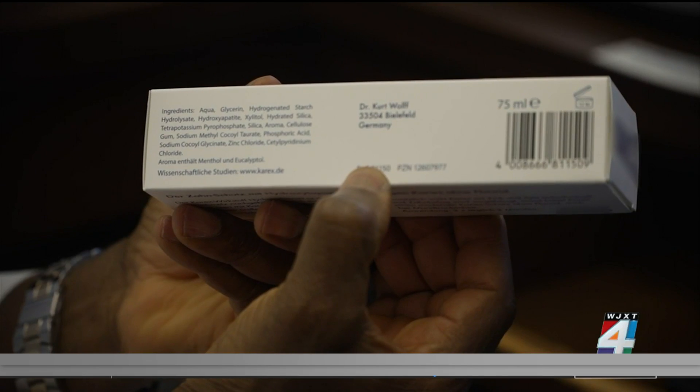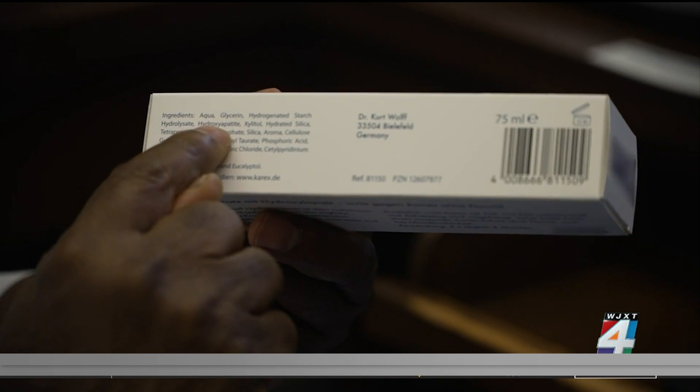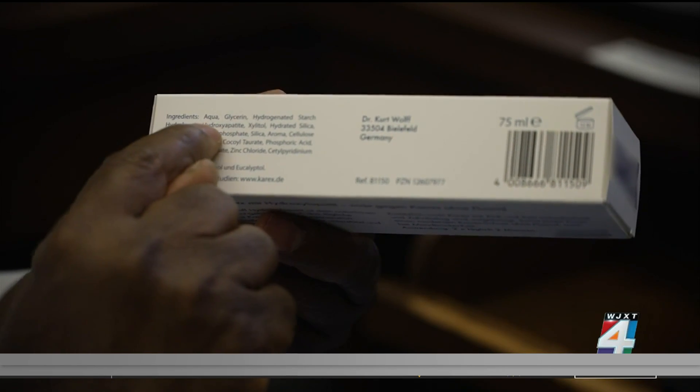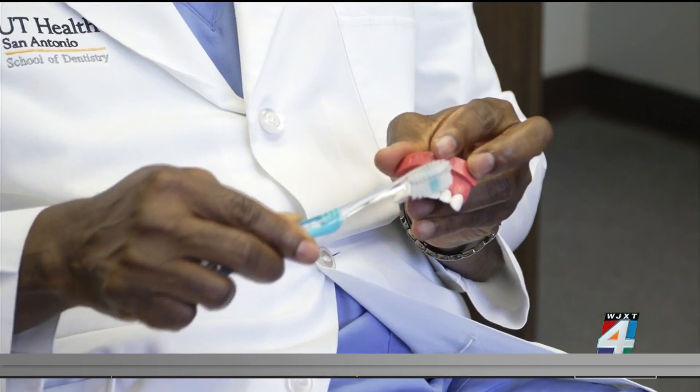Researchers were surprised to find the synthetic mineral works better than fluoride. The mineral density of the chalky teeth increased by 26 percent with hydroxyapatite, whereas when using fluoride toothpaste, the mineral density of the chalky teeth increased by only 15 percent.